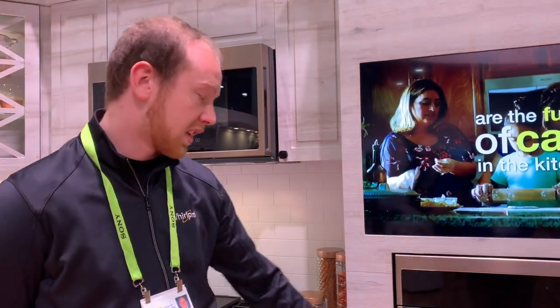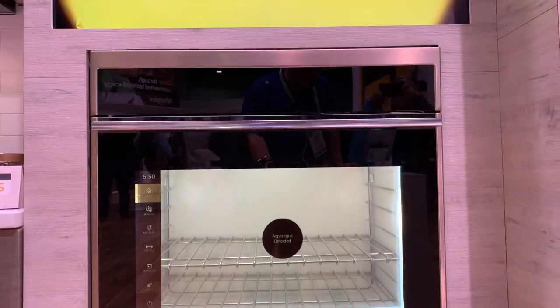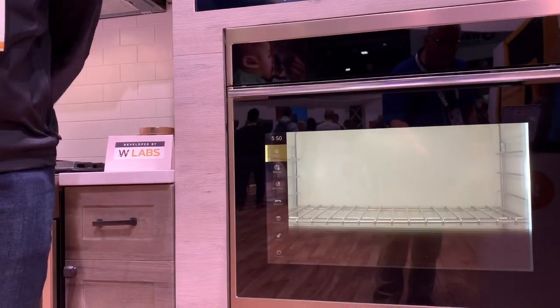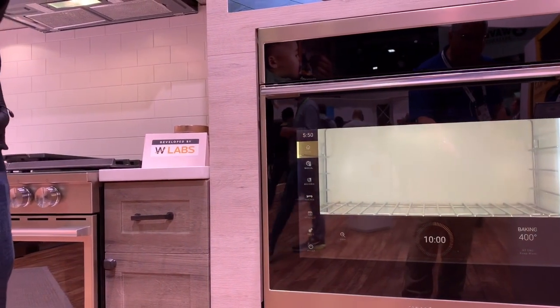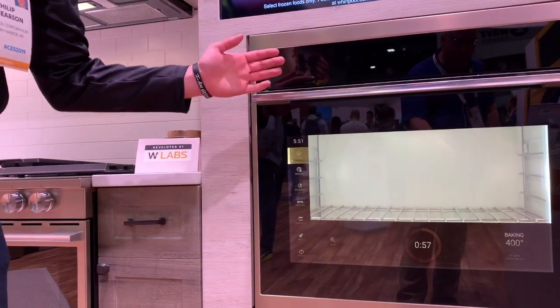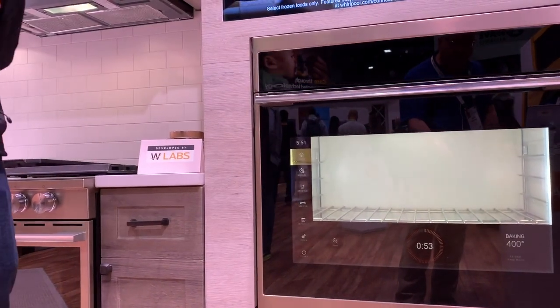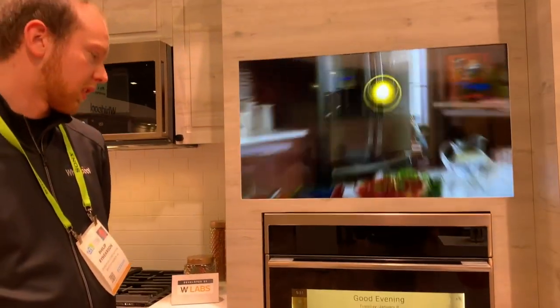It's called the connected hub wall oven. The idea is that it has an intuitive AI right here that you can completely interact with, but also allows you to see inside. We've heard from consumers that they still want to see inside their oven — they don't want this to completely cover it. But this both covers it and allows you to interact with it while also showing you what's inside. It's completely connected and designed to be seamless with your process.